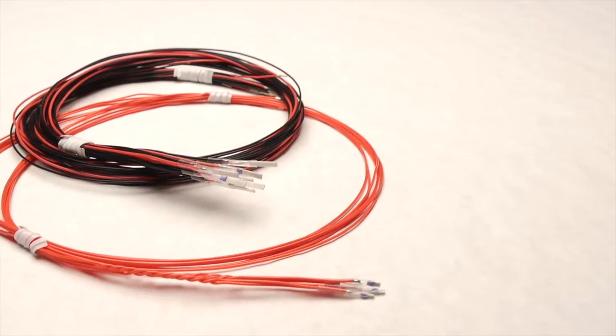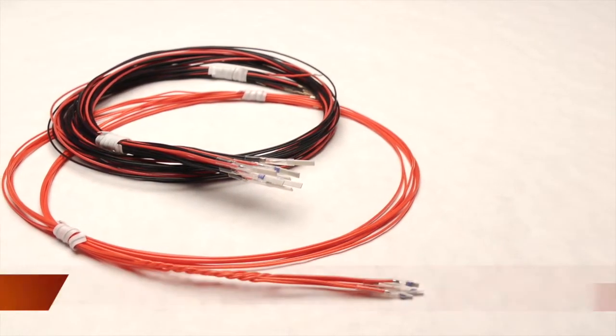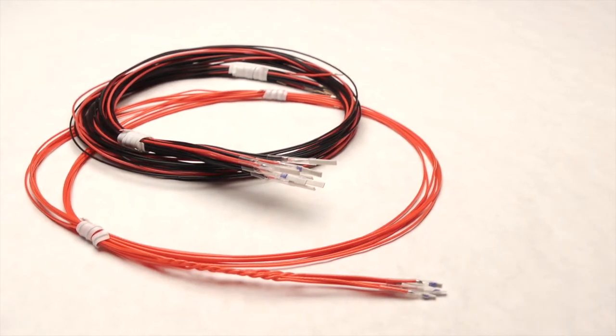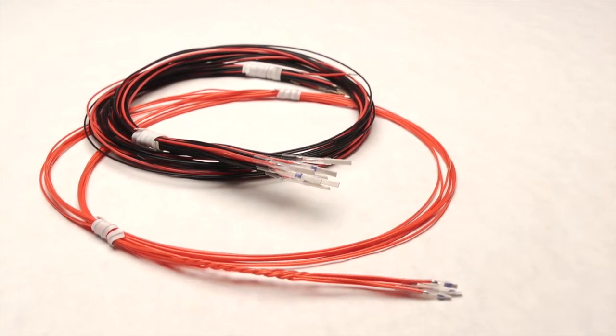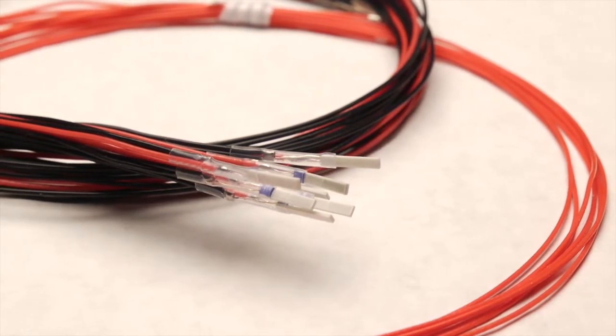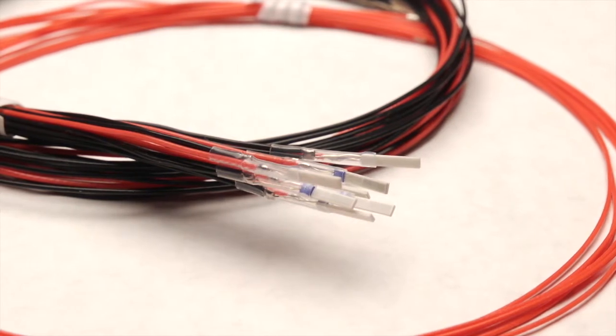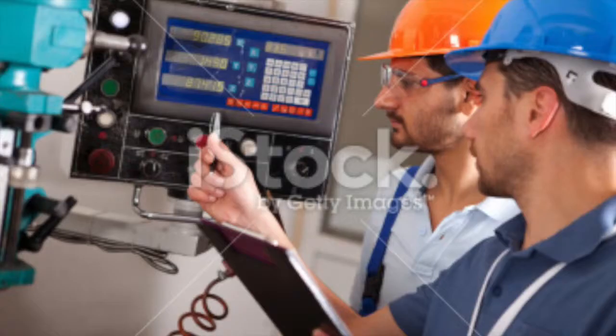Platinum thin film RTD elements are fabricated using state-of-the-art thin film processing techniques, resulting in an element of exceptional quality and stability. The wide choice of resistance, tolerance, and size options allows for complete design flexibility. RTD elements are available with extension leads and are incorporated in complete temperature probe assemblies.